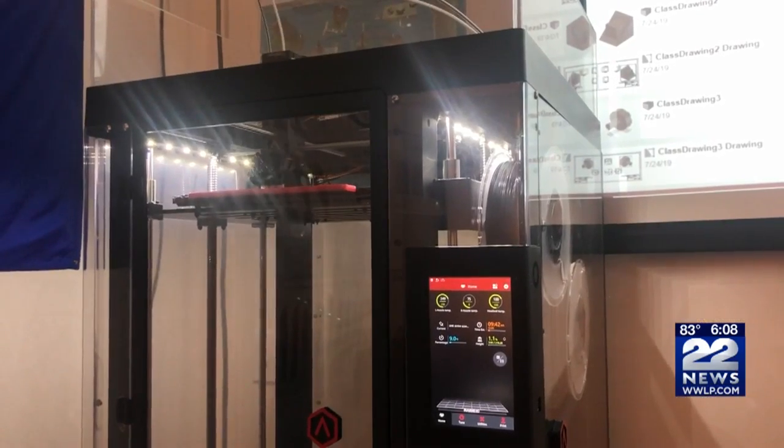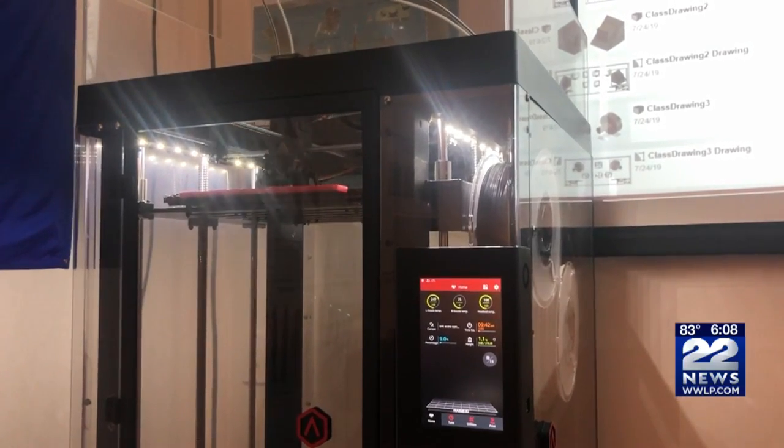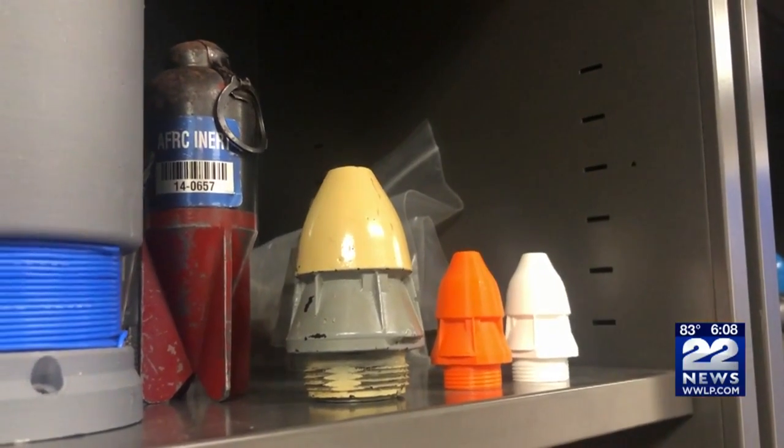And since those 3-D printed parts cost less, Westover's Explosives Ordnance Unit will be able to train more frequently.